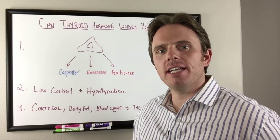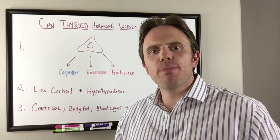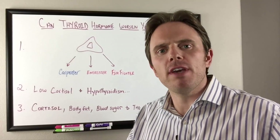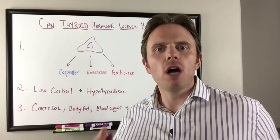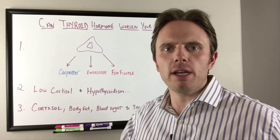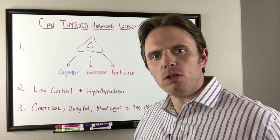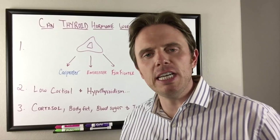Hey there, it's Dr. Justin Marcogianni and today's video is inspired from my clinical cases during the week. That's where I draw a lot of my motivation to do my videos. One of the topics that's been a recurring theme in the clinic is thyroid hormone making adrenal dysfunction or adrenal fatigue worse.